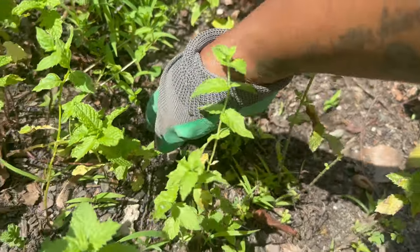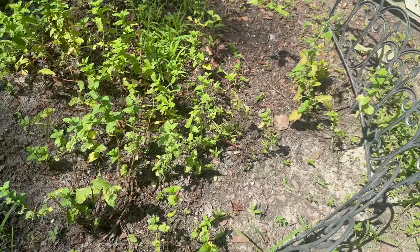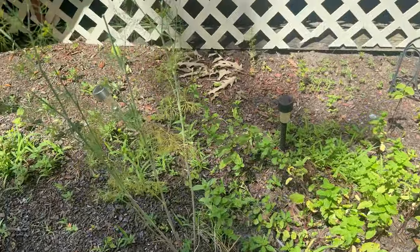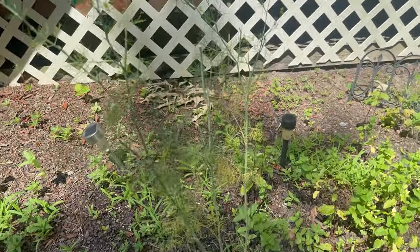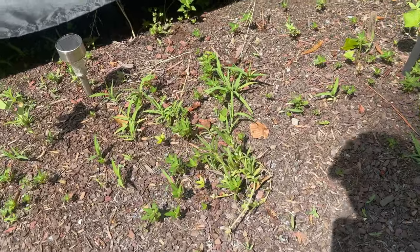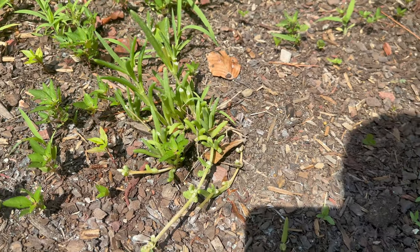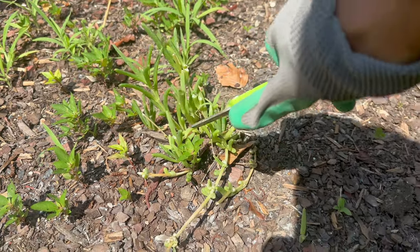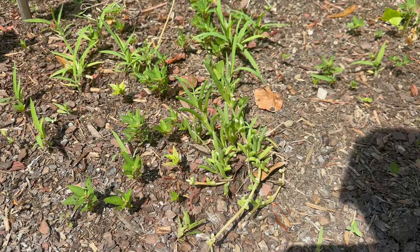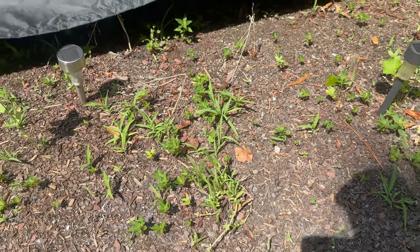I wanted to get these out because they keep growing and I need to dig them up by the root. But I want to show you — the mint is still doing well, the dill is starting to die off a little bit. Nothing fancy going on here, and here you can see where the rabbits have eaten. Those chips that are white — that's from rabbits. They came and ate my stuff.